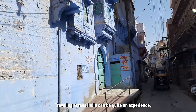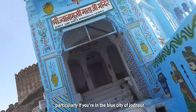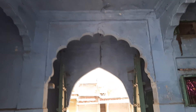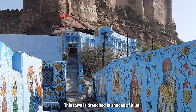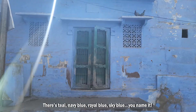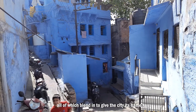Travelling across India can be quite an experience, particularly if you're in the blue city of Jodhpur. Right from houses and shops to religious temples, this town is drenched in shades of blue. There's teal, navy blue, royal blue, sky blue — you name it — all of which blend in to give the city its name.